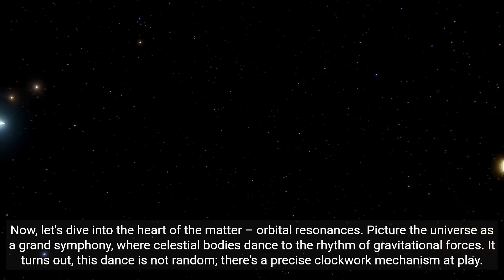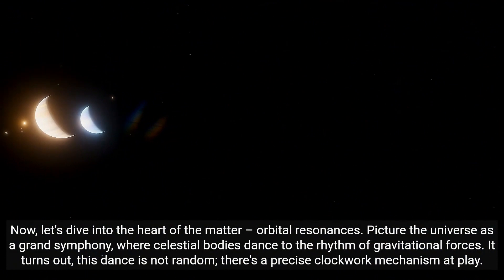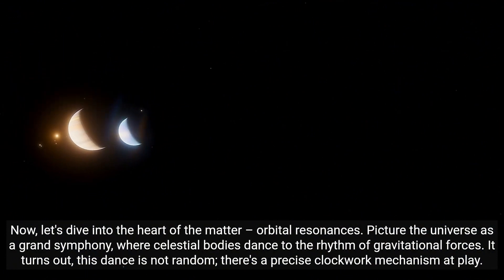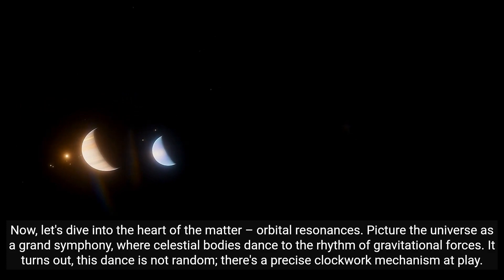Orbital resonances. Picture the universe as a grand symphony where celestial bodies dance to the rhythm of gravitational forces. It turns out this dance is not random — there's a precise clockwork mechanism at play.